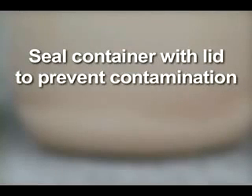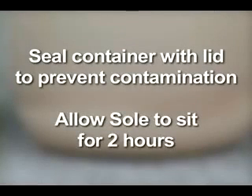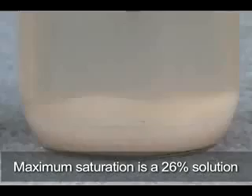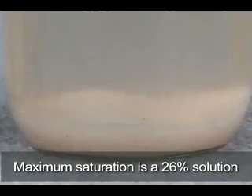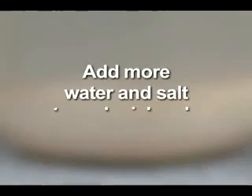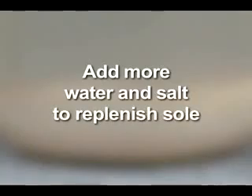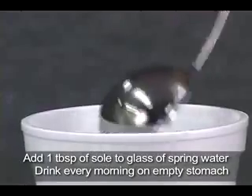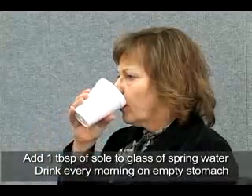Then seal the container to prevent contamination. The solution will need to sit for about two hours before it's ready to be used. There will be salt remaining at the bottom of the container. After it reaches its maximum saturation of 26%, the crystals will no longer dissolve. You can continuously replenish the soleil by adding more water and salt. Dr. Hendel recommends adding a tablespoon of the soleil solution to a glass of spring water and drinking it every morning on an empty stomach.